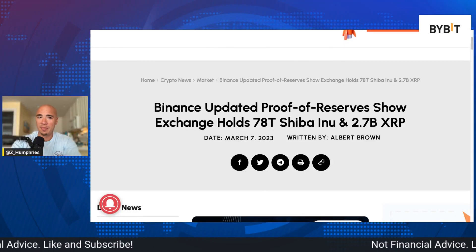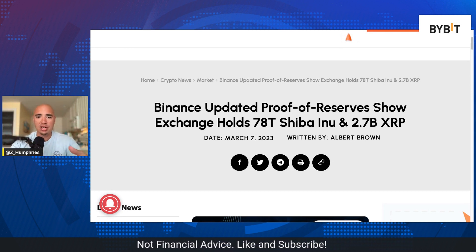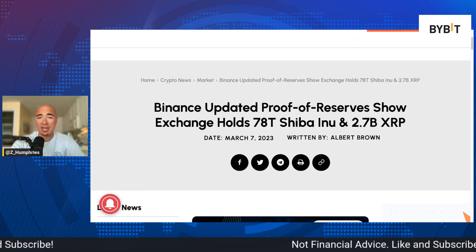Diving right into this one. Welcome back to the channel. Binance's updated proof of reserves shows an exchange that holds 78 trillion Shiba Inu and 2.7 billion XRP. We're going to break down just what this means in dollar value in this video.